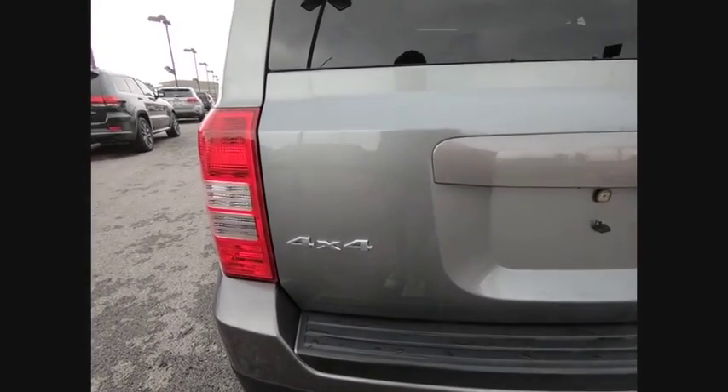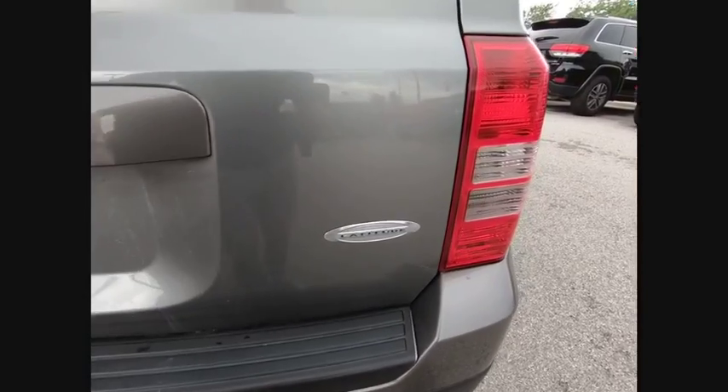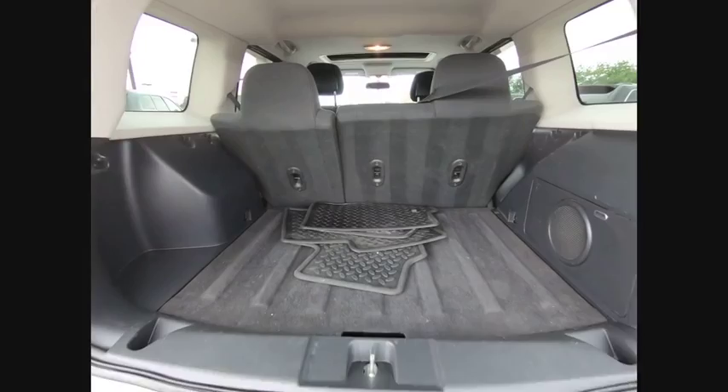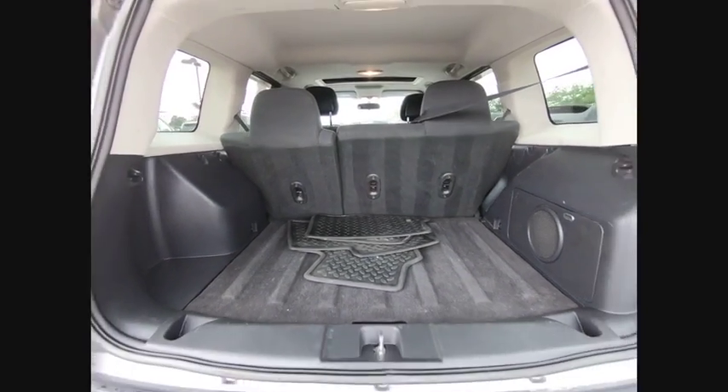Here are some of this vehicle's great options: traction control, dual airbags, power steering, four-wheel disc brakes, center armrest, fog light, CD player, rear window defroster, electronic stability control, brake assist.